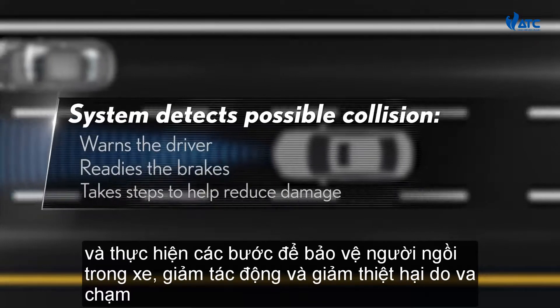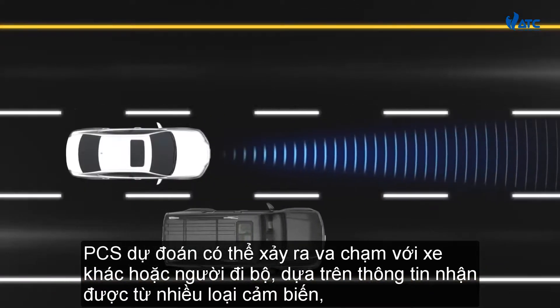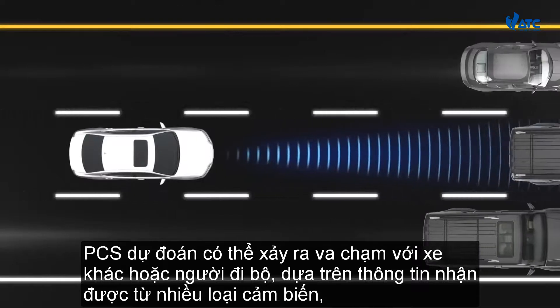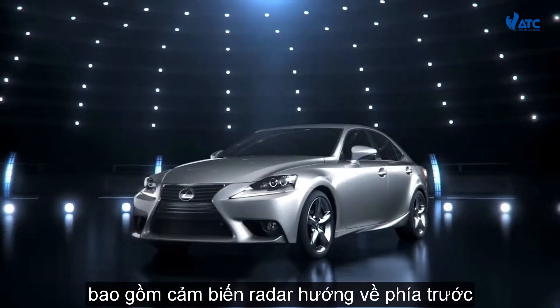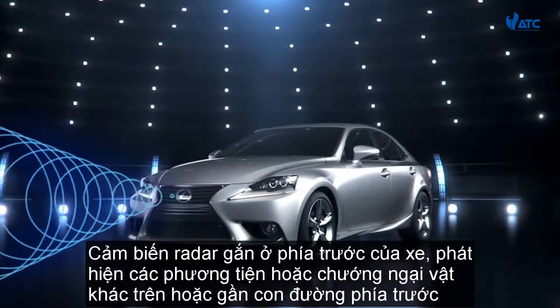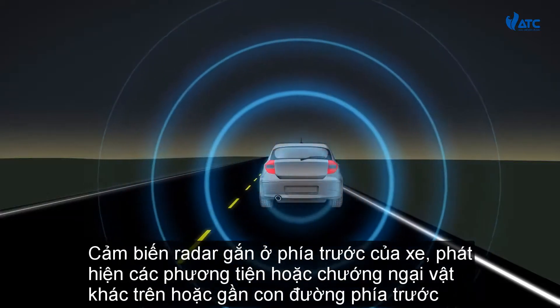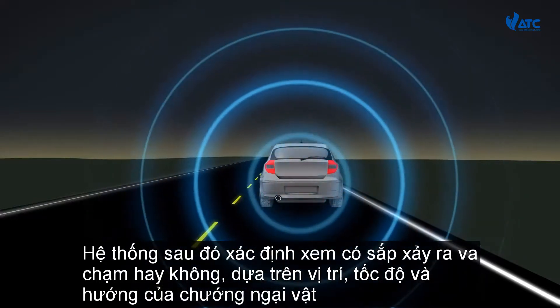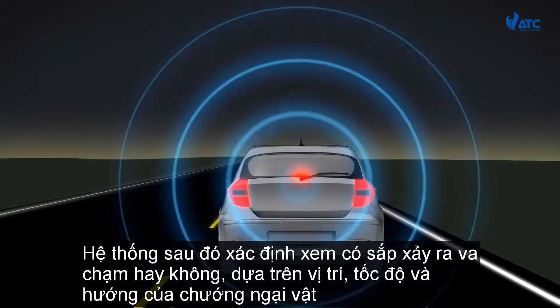The system takes steps to protect the occupants, reduce the impact, and lessen collision damage. PCS predicts a possible collision with another vehicle or a pedestrian, based on information received from a variety of sensors, including a forward-looking radar sensor. The radar sensor, mounted at the front of the vehicle, detects vehicles or other obstacles on or near the road ahead, then determines whether a collision is imminent based on the position, speed, and direction of the obstacles.